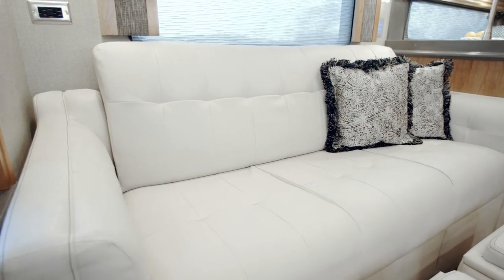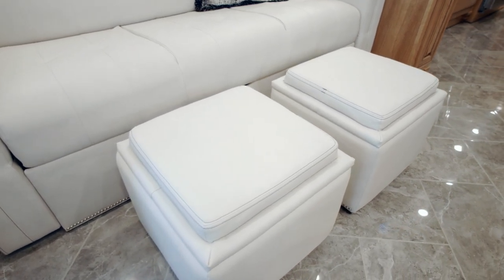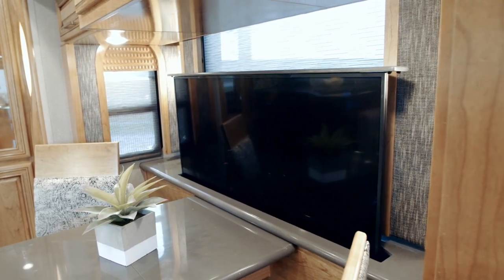Settle into either a flex-steel sofa with storage ottomans or a pair of theater seats with floor plan 3345, and enjoy a retractable Sony 4K TV with Blu-ray player and a Bose soundbar.